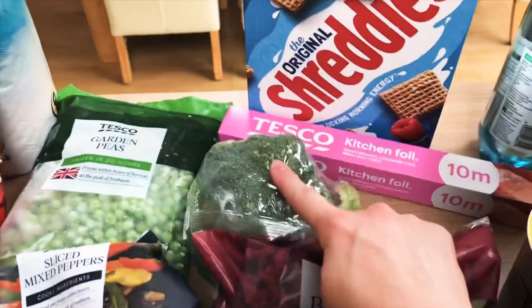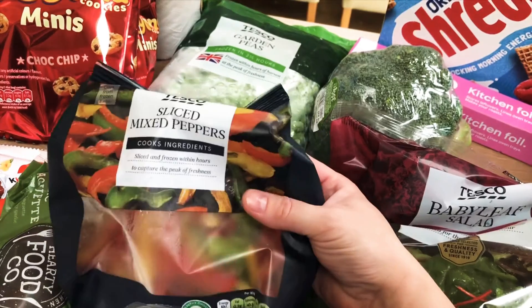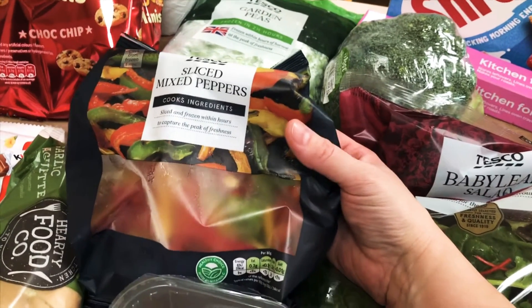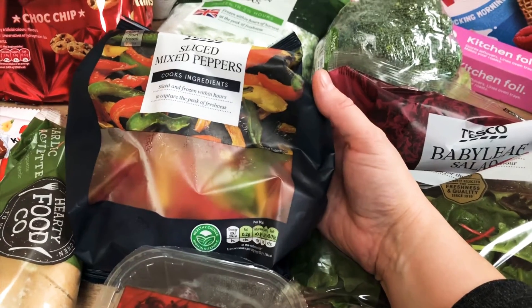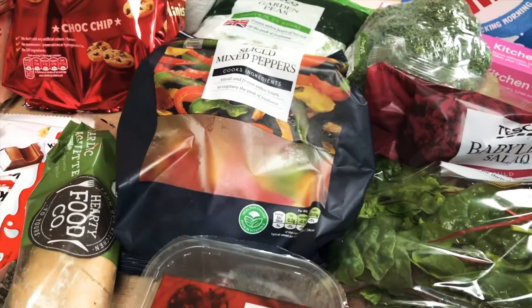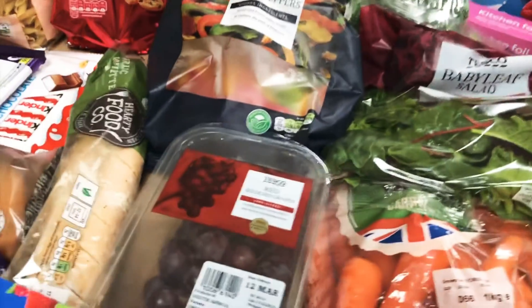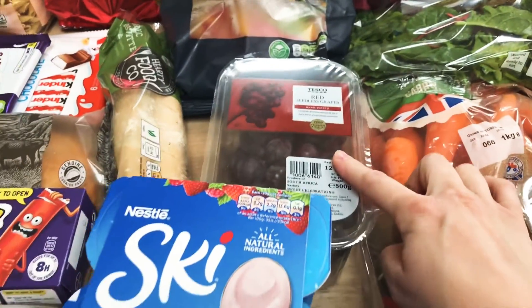I'd probably say about 70% of my shop generally comes from the offer section because I hate paying full price unless it's own brand goods which don't cost too much — I try to bargain hunt when I can. Over the back I've got a broccoli, some kitchen foil, and garden peas. I've also bought a pack of sliced mixed peppers — we're having a lot of ricey stir-fry type dishes at the moment and I thought I'd just keep a frozen pack in the freezer so we don't have the panic of having to go out and buy some.